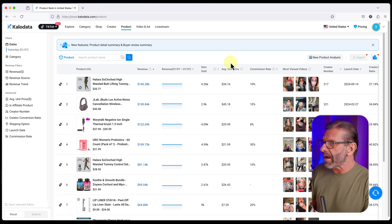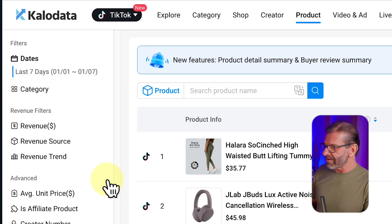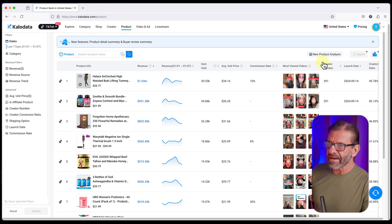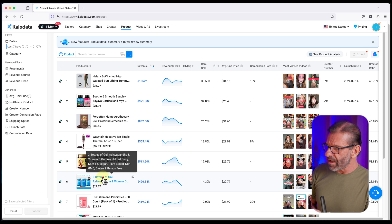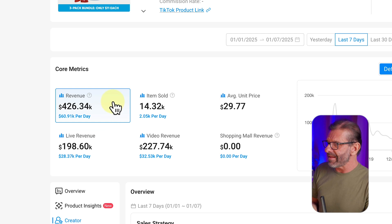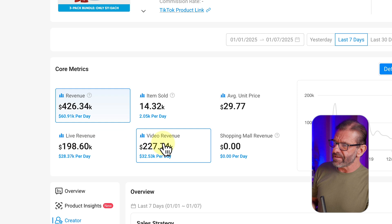If you don't have a product in mind, you can sort by yesterday, the last seven days, 30 days, or customized. In the last seven days, click submit and we can see the products that are trending. One of these happens to be the one we're going to do right now — the Goalie ashwagandha. I click on that and I can see that in the last week this has generated $426,000 in revenue, so people are definitely buying this. You can see units sold, average unit price, and live versus video revenue.